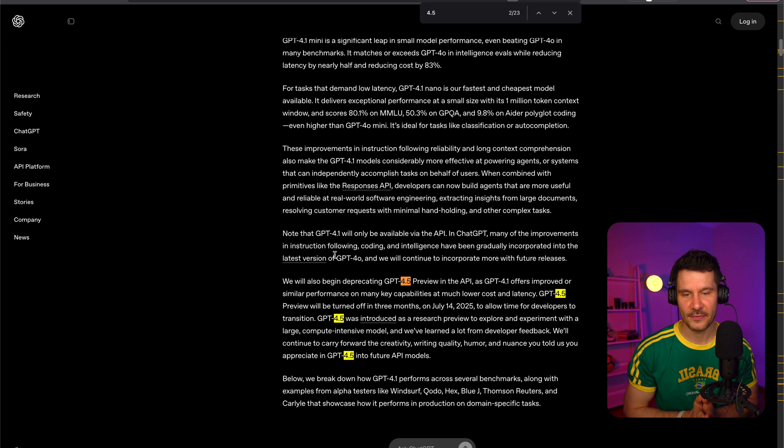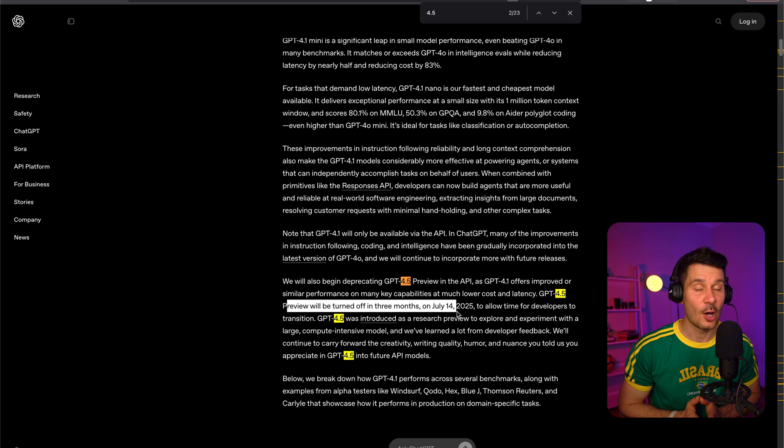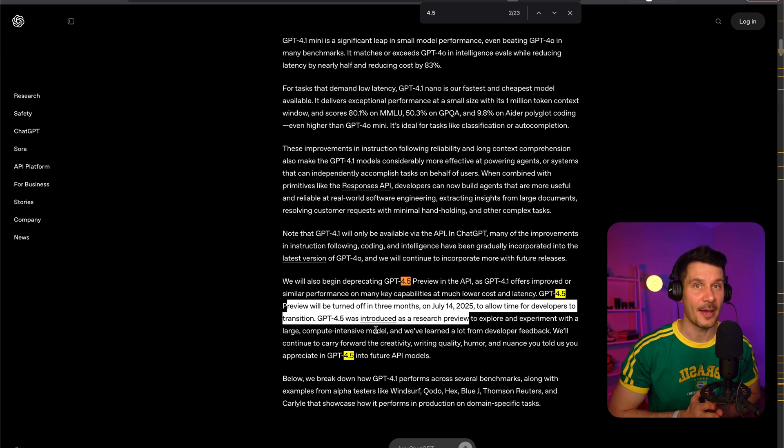OpenAI has specifically optimized these models for coding tasks, claiming that GPT 4.1 outperforms previous models like GPT 4.0 on coding benchmarks. This is huge news for developers who rely on AI assistance for programming tasks. In a surprising move, OpenAI announced they'll soon remove GPT 4.5 from their API, despite releasing it just a few months ago in February. Developers will only have access to it until July 14th, after which they'll need to switch to another model, with GPT 4.1 positioned as the replacement. OpenAI claims GPT 4.1 offers similar or even better performance at a much lower cost. Notably, GPT 4.5 will remain available in ChatGPT for paying customers, suggesting it may simply be too expensive for OpenAI to maintain in the API.